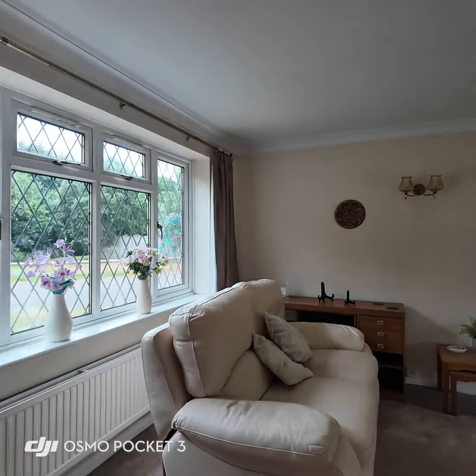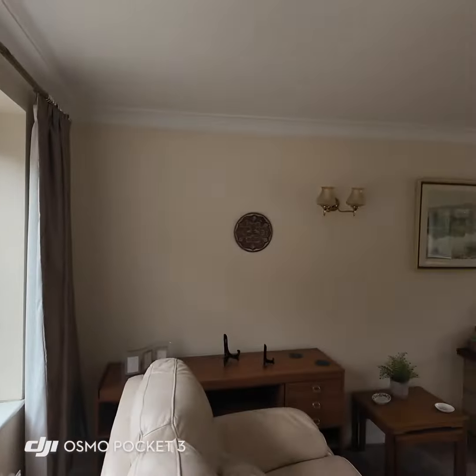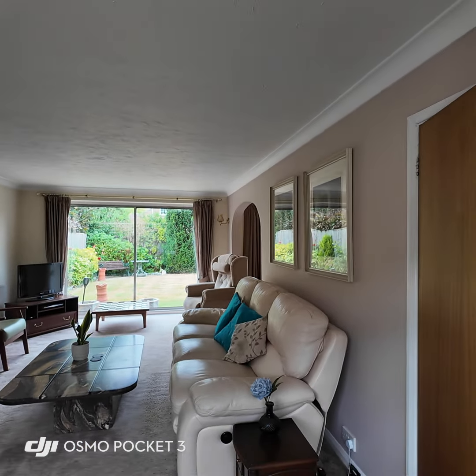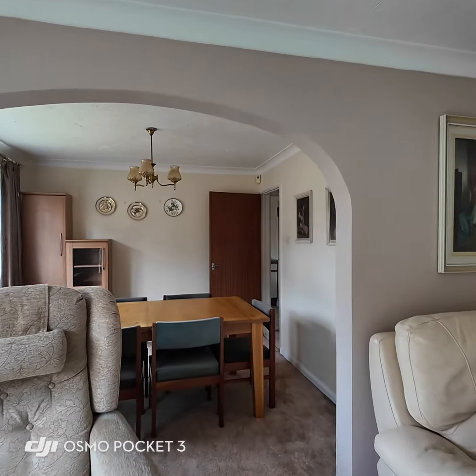Let's start in the living room. We've got a dual-aspect room, so it enjoys a nice view out into the garden, and as I spin round it also looks out across the driveway into a wooded area — so it really is a nice quiet tucked-away spot. Again you'll see very neutral décor, all very clean and tidy. We also have an archway through to the dining room or dining area, which could easily be closed off if that was your preference.